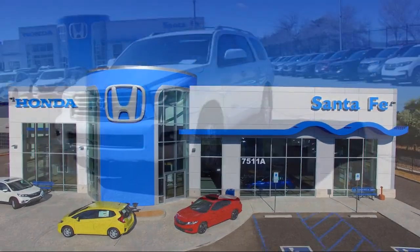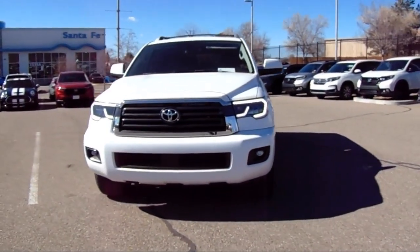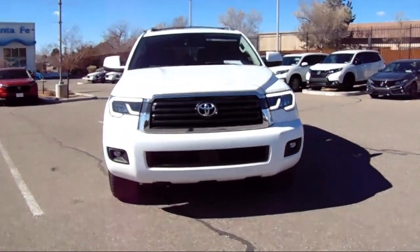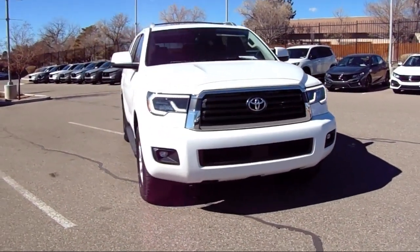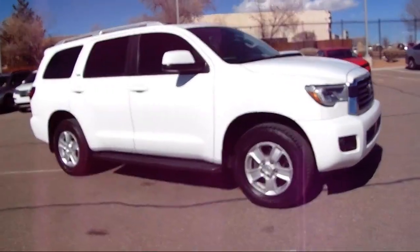It comes equipped with Dynamic Radar Cruise Control, Rear View Camera, Third Row Seating, Entune Audio Plus, Four Wheel Drive, Blind Spot Monitor Warning, Auto High Beam Headlamp Control, and a Roof Rack.